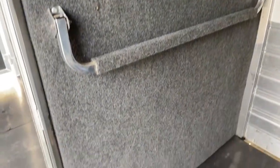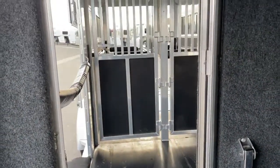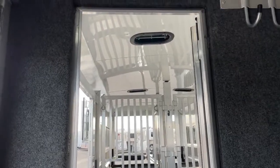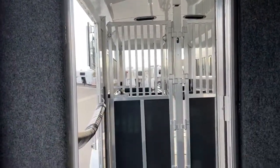Those pass-through doors on these two-plus-ones are so handy. If you're only hauling two horses and you want to throw your tack trunks, hay bales, coolers — everything in that first box — it gives you the ability to go in and out without having to put the side ramp down or go through the escape door. It just makes it really convenient.